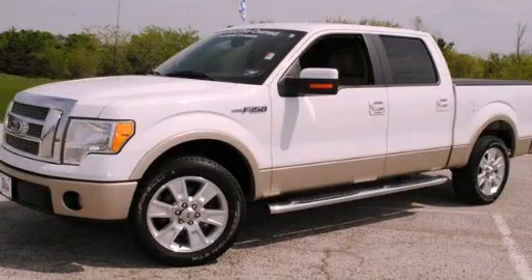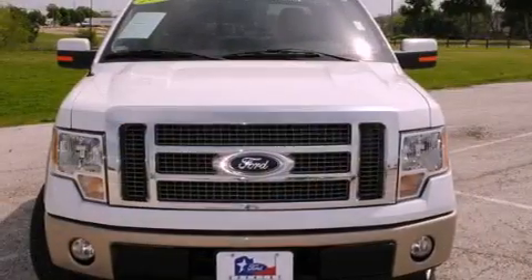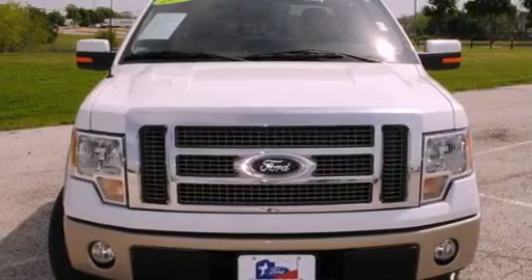This is a 2010 Ford F-150. It has what you need for work as well as what you want for play. It has an eight-cylinder engine and an automatic transmission.